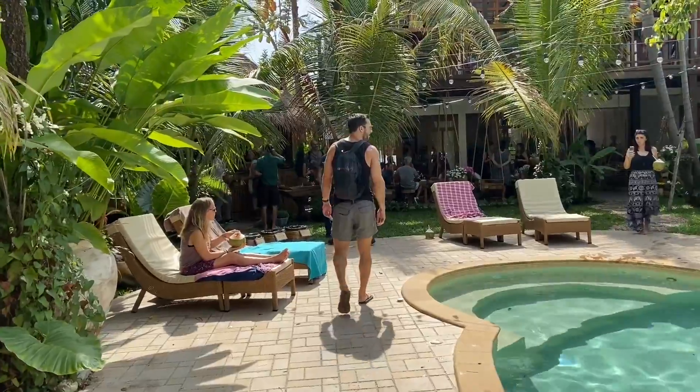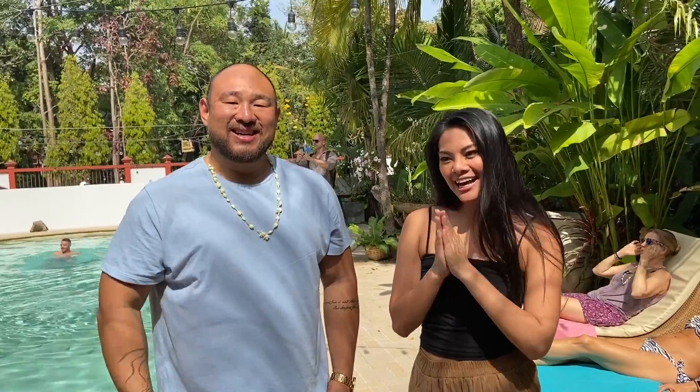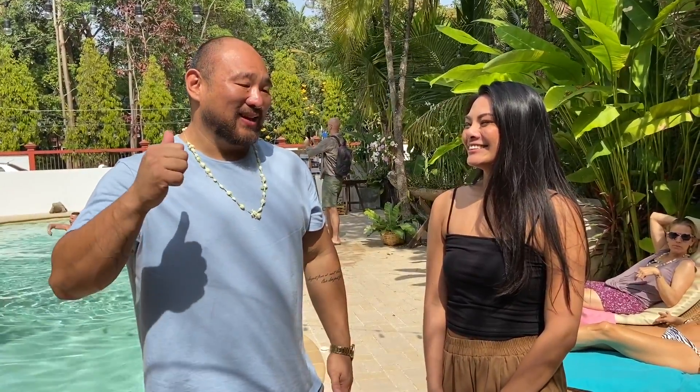I'm actually with the owner and founder here, Ernie. Thank you so much for making this space — I think it's really beautiful. It's a good combination of a co-working space where people can actually get work done, but also hang out by the pool. This is what Chiang Mai needed. What made you decide to open this?